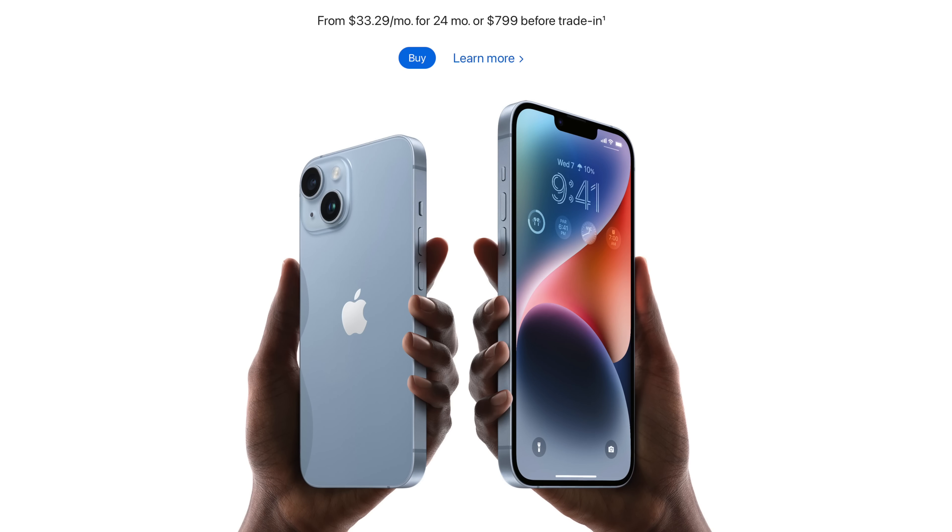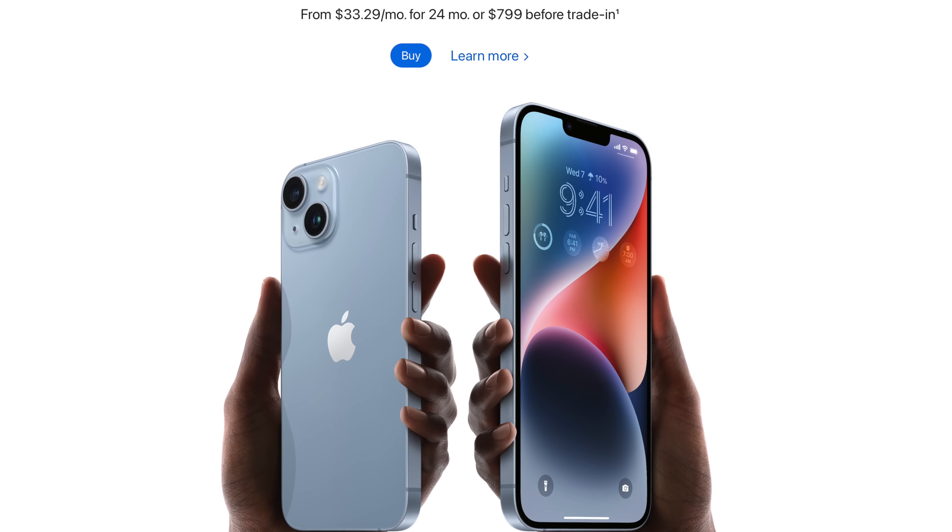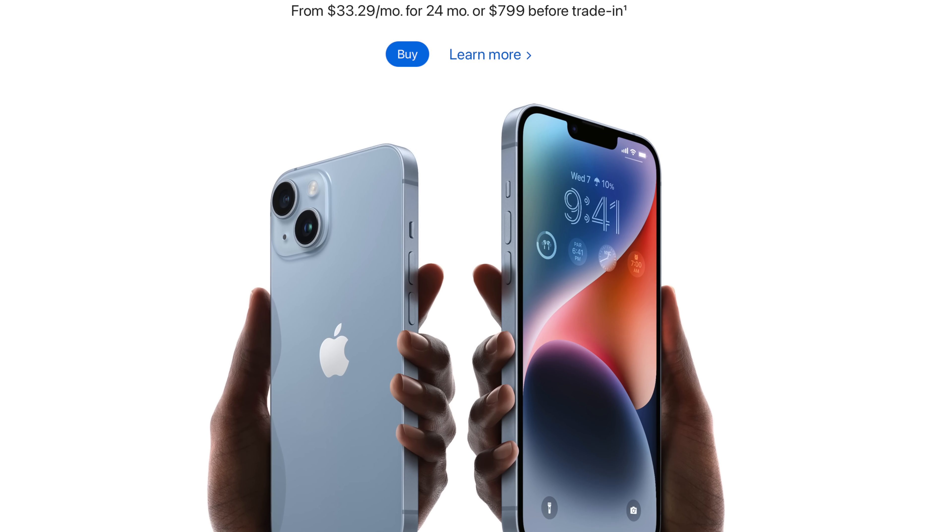The main reason this topic keeps coming up is because there are so many cheap Android phones these days that at least get 90 Hertz, maybe 120 Hertz, and they're much cheaper than the iPhone 14 and 14 Plus, but it's still driving a ton of people nuts that these very expensive $800, $900 iPhones still have 60 Hertz.